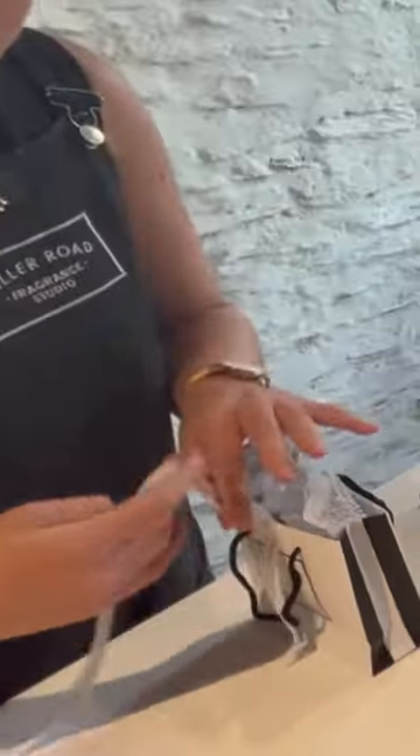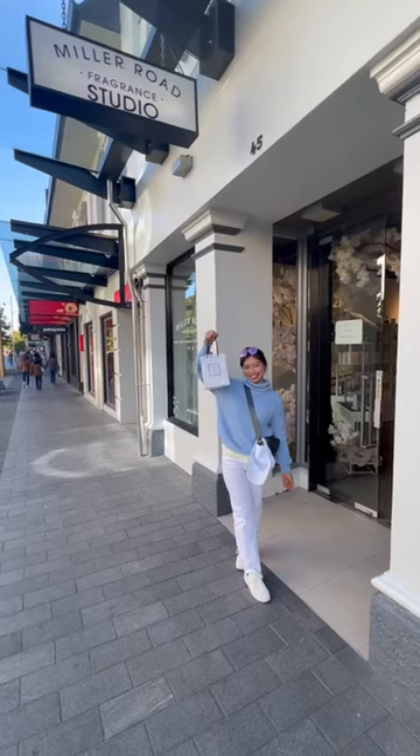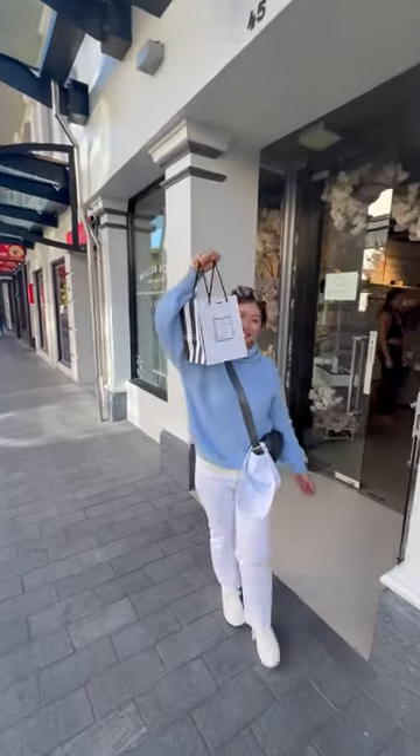If you want to make your own special fragrance, you can visit Miller Road Fragrances in Auckland or Queenstown. What type of fragrance would you create? Let your imagination run wild!